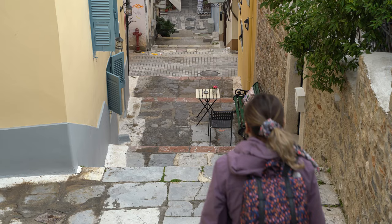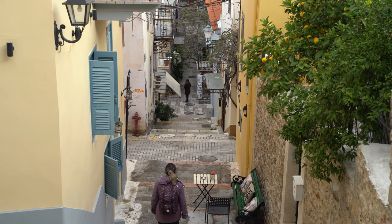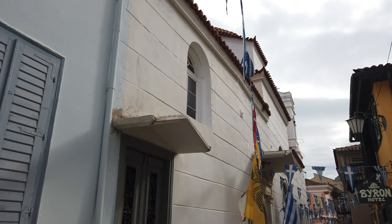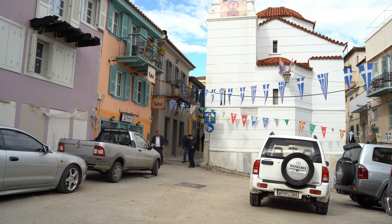You will find Nafplio's most picturesque narrow alleys in the upper part of the old town, under the shadow of Akronafplia Castle. Strolling around this part of the town is one of the most romantic things to do in Nafplio. Hidden in plain sight in one of those narrow streets, the church of Agios Spyridonas is where Ioannis Kapodistrias was assassinated. He was the first head of state of independent Greece and is considered the founder of modern Greece.